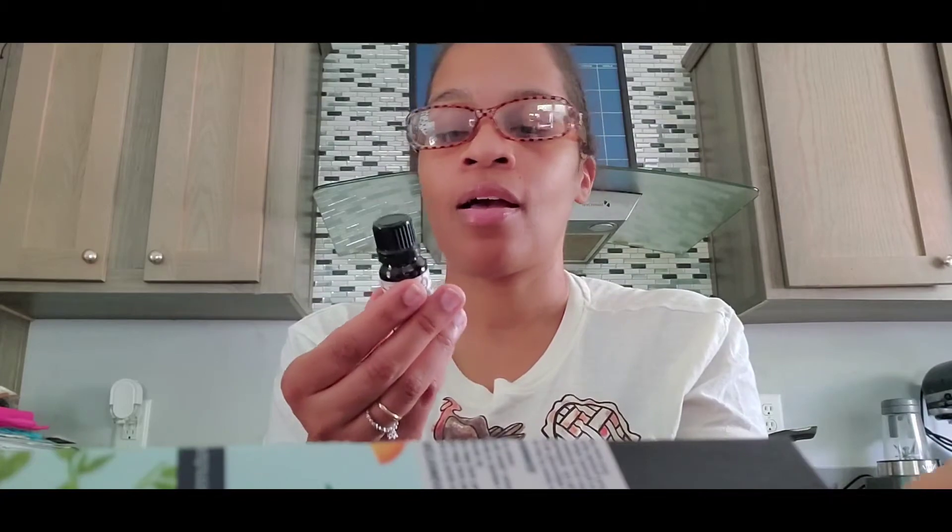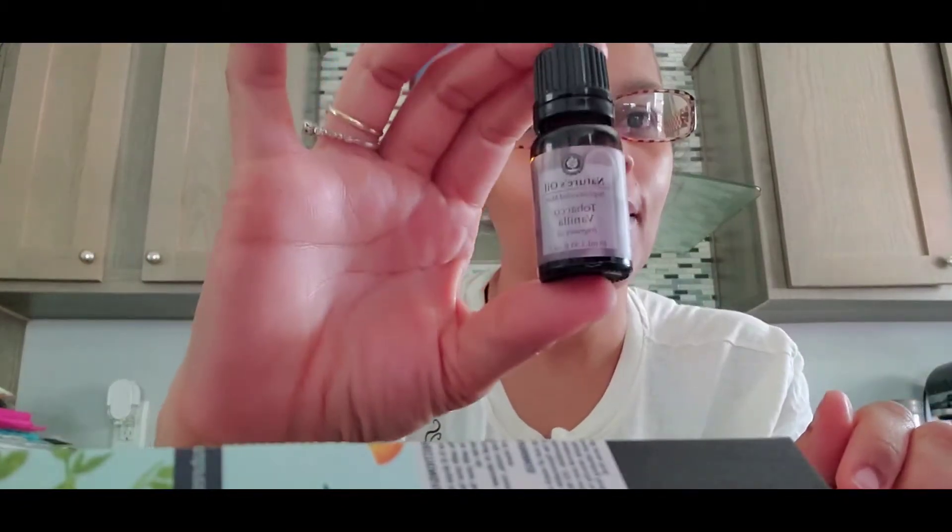Baby powder smells so good. Now tobacco vanilla — you smell the vanilla and it smells like tobacco vanilla. You know how some fragrances don't smell anything like what it says? This actually smells like tobacco vanilla. This is under the men's line, so they have different lines, and that's where you'll find this one.